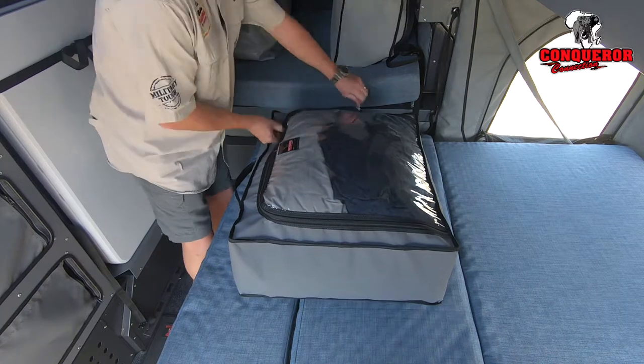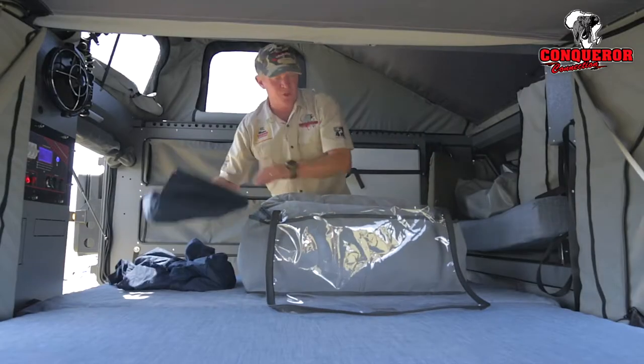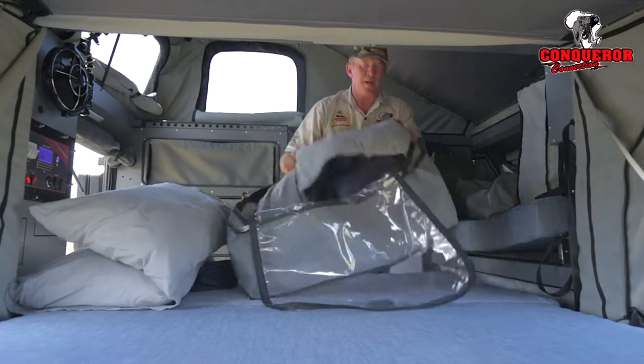The bag is big enough, it opens up and stores your fitted sheet, normal sheet, pillows and my Conquer Duvet.